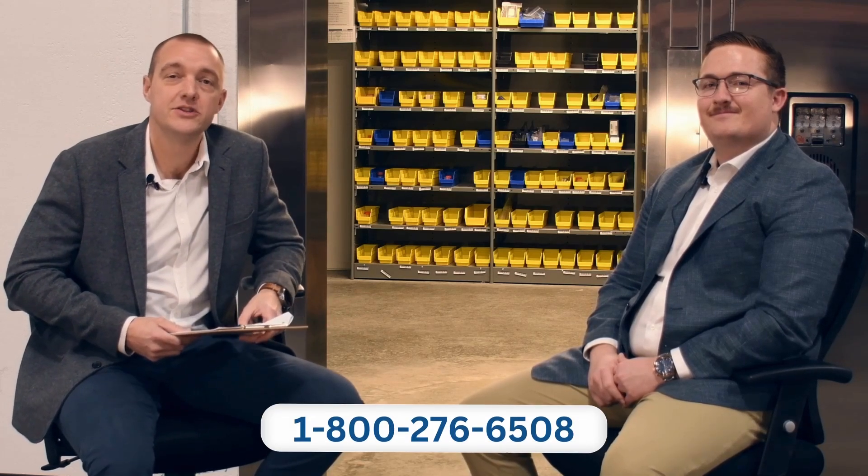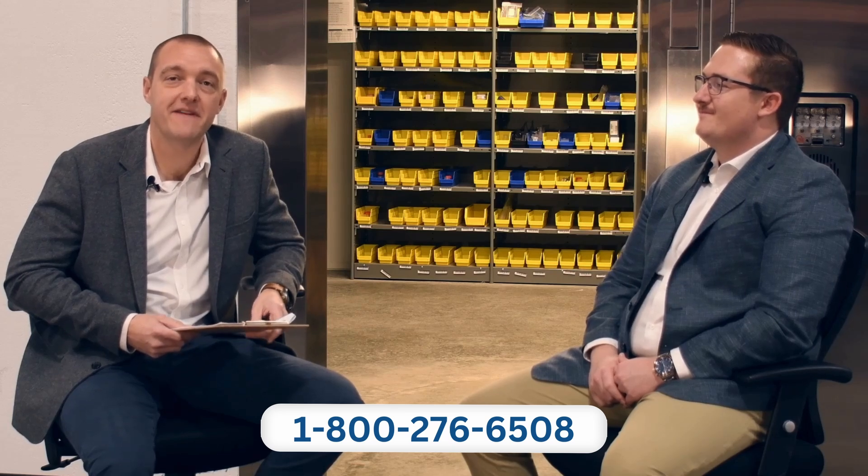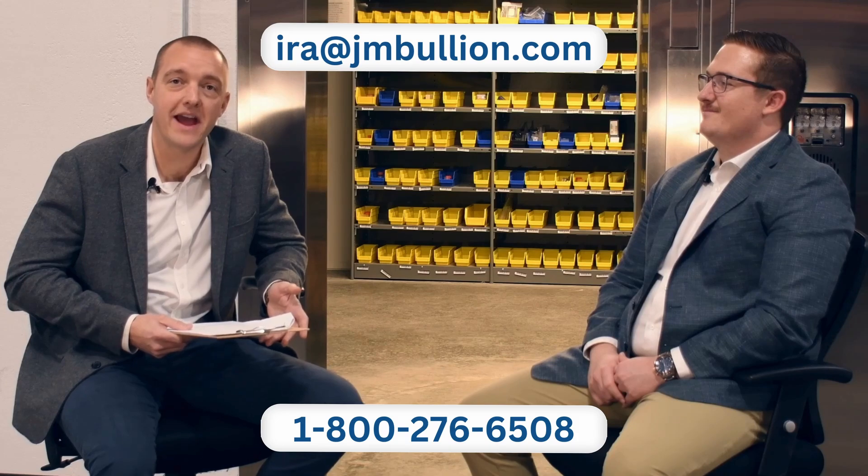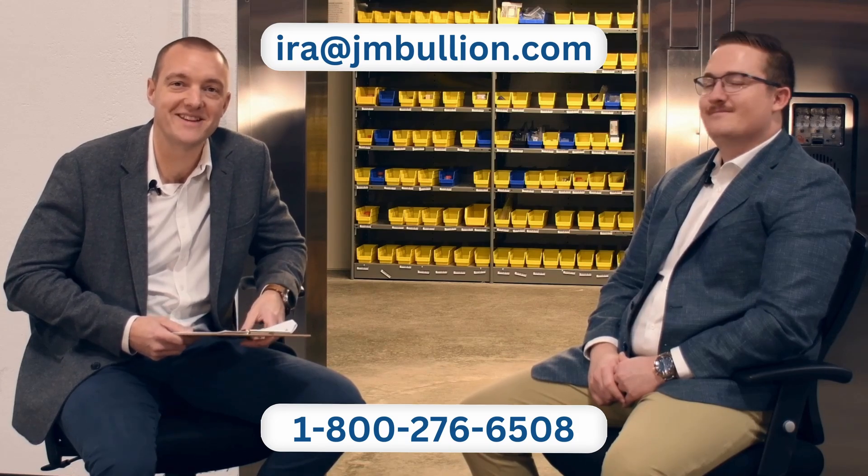Thank you so much, Jared. If you're interested in learning more about IRAs or initiating one, speaking with Jared or someone on his team, give us a call at 1-800-276-6508, or you can reach us via email at ira@jmbullion.com. Thank you so much.